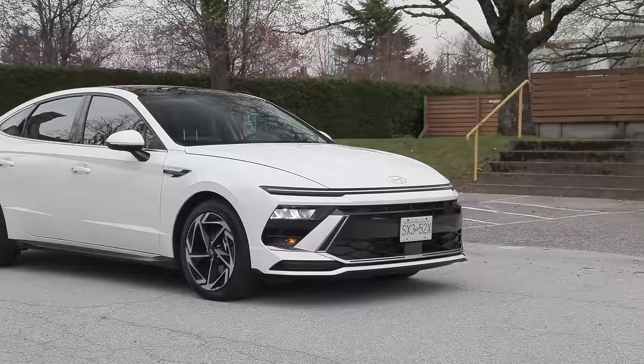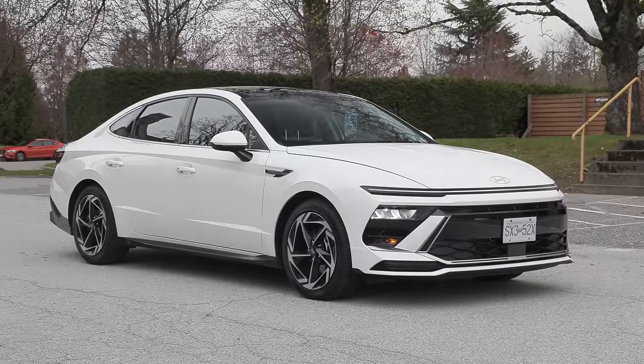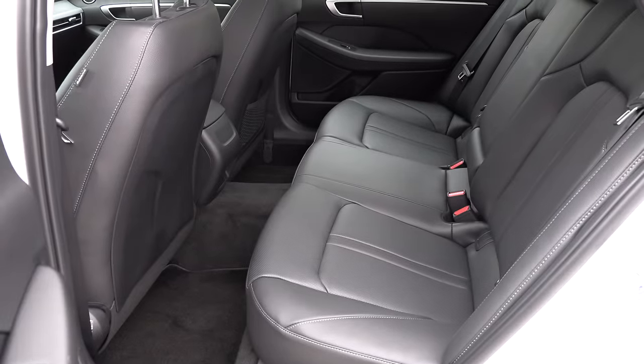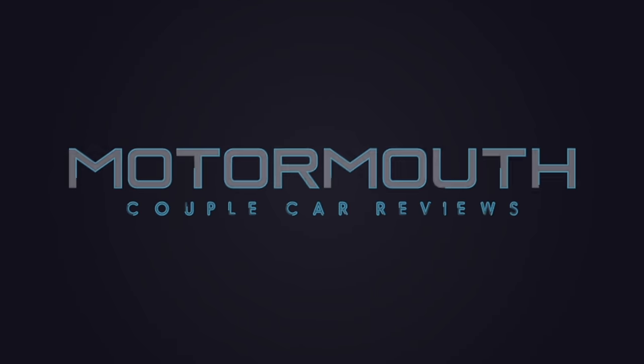Lightning round - two things we like, two things we'd like to see improved. I love the exterior styling - what an improvement. All-wheel drive is a nice addition. What I'd like to see: rear air vents for passengers - they're under the seat but it would be nicer above. And hybrid for Canada - why can't we get what they have south of the border? Camry is going hybrid-only, so figure that out. That's our Sonata review - thanks for watching and subscribe.